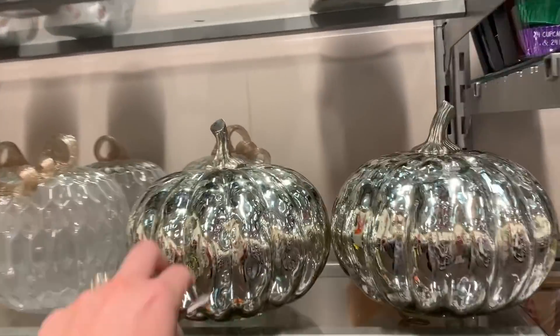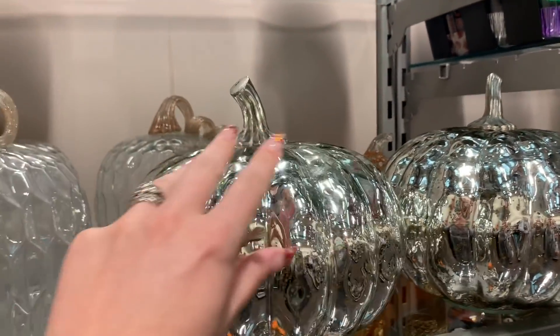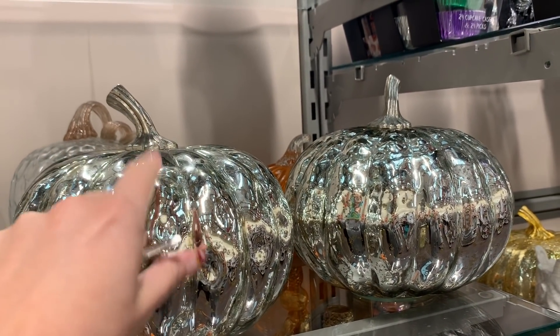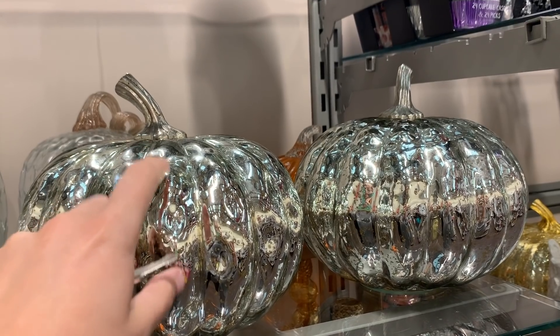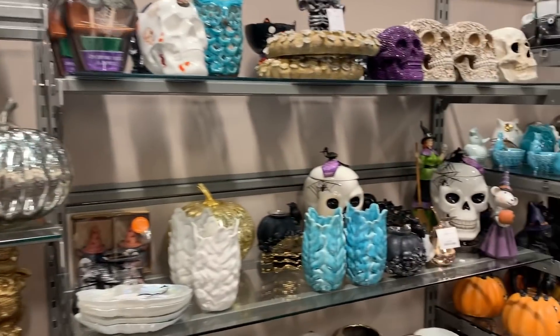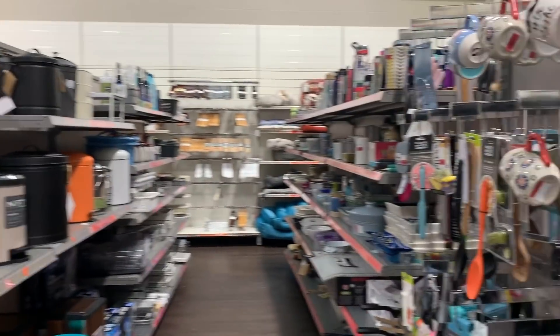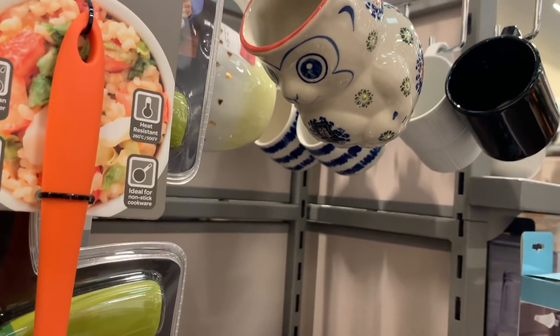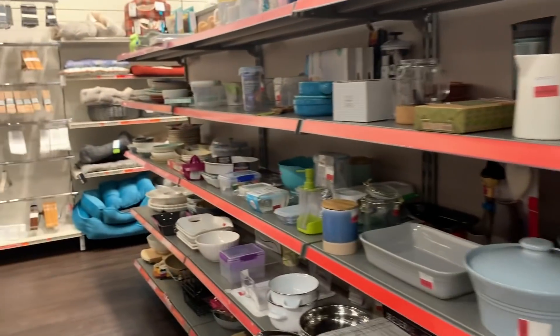Oh, these pumpkins are cute. I like these — what do you call this kind of mirrored glass? I want to say magnesium — that's not right. I think it's mercury glass, actually. I think that's what it is.